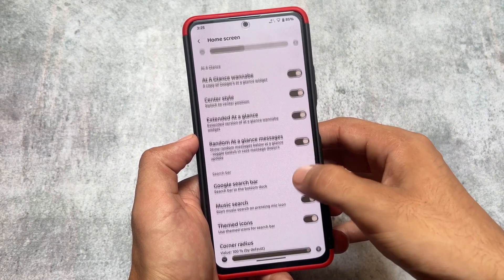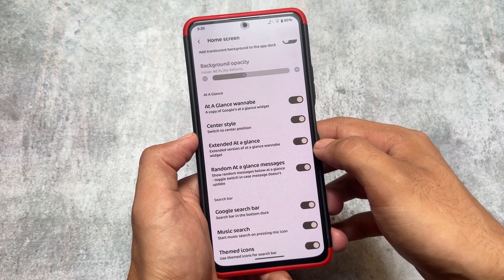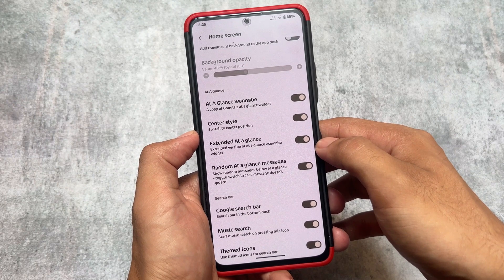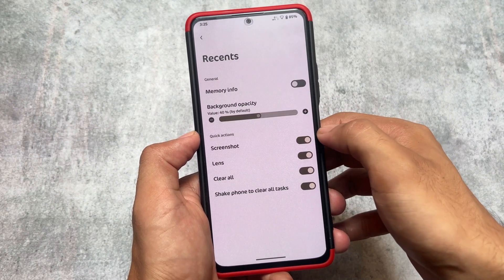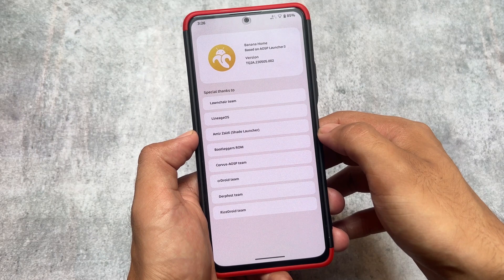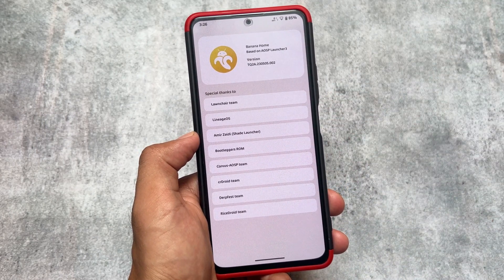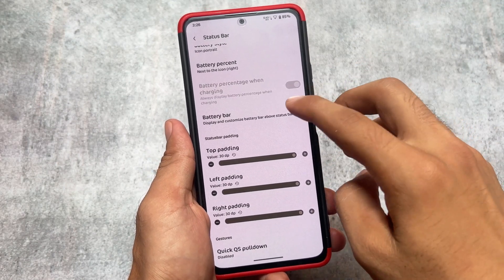These features are available in other custom ROMs too. At a Glance has an option named 'center style' for the At a Glance widget — this is one of my favorites and I don't think it's available in most custom ROMs; I think it was available in Corvus. Miscellaneous has the same kind of customization, so no compromises there. As expected, it's based on Launcher 3, just renamed to Banana Home.